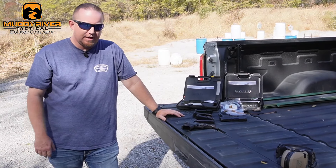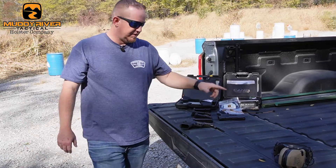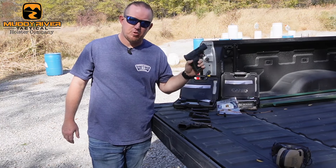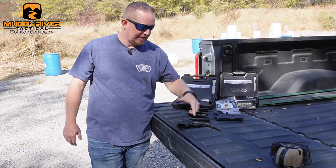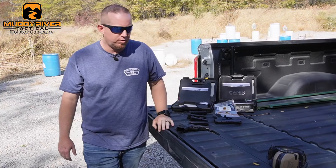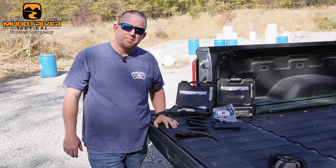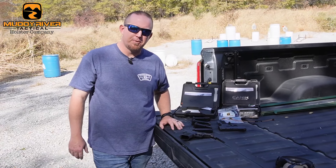As always, if you need holsters, check us out at muddyrivertactical.com. Just to reiterate: if you're getting the MC9 L, it will fit the same holsters as the regular MC9. If you get the LS, it'll be a completely different holster. Leave any questions in the comments below, and until next time — keep practicing and always be prepared.